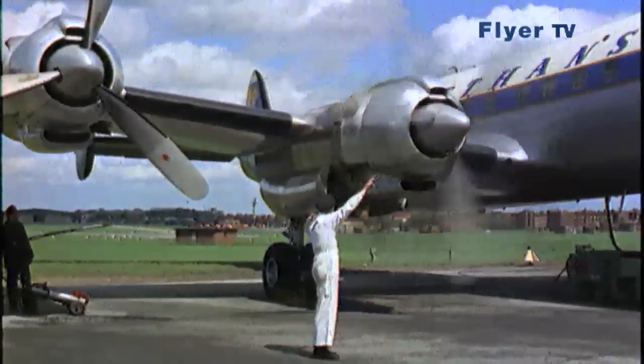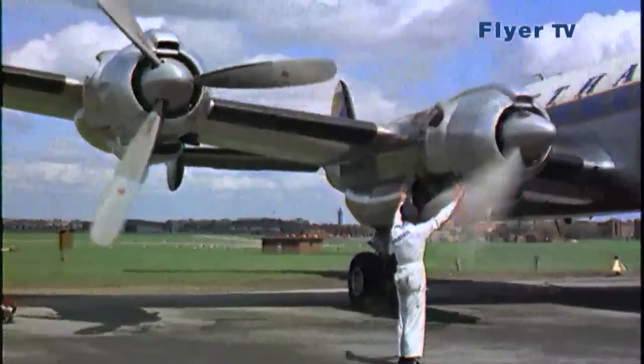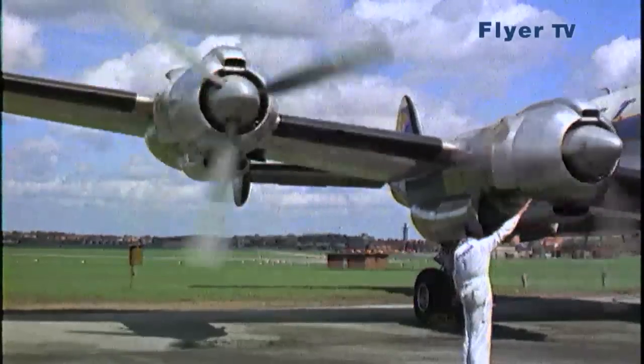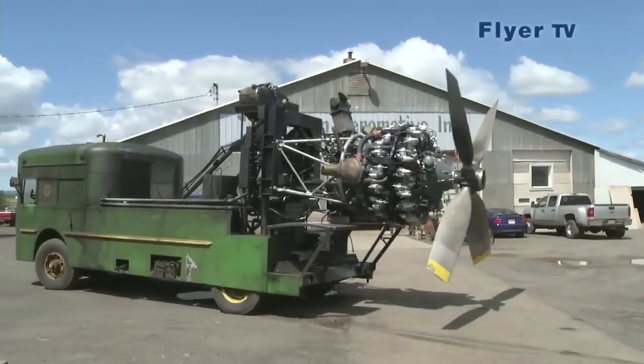Each engine has 18 cylinders and delivers 3,400 HP. The gigantic Curtiss-Wright engines are being restored to life by Anderson Aeromotive in Idaho, so that the Queen of the Air can take to the skies again.